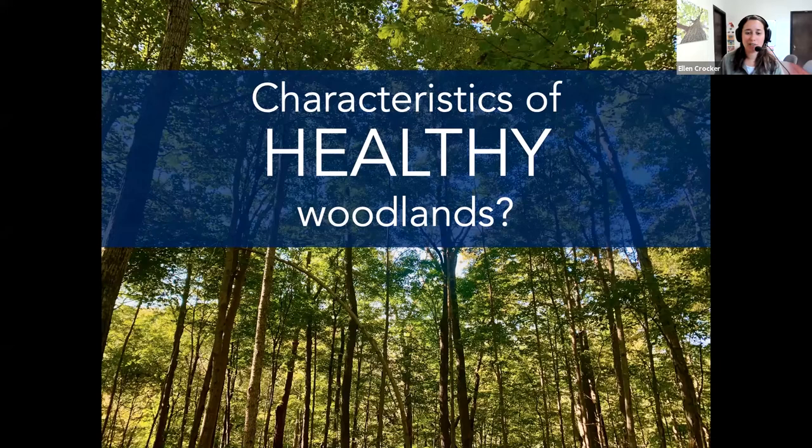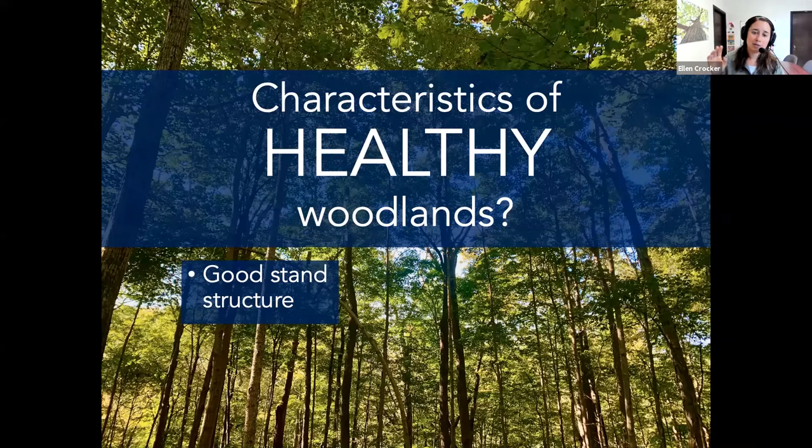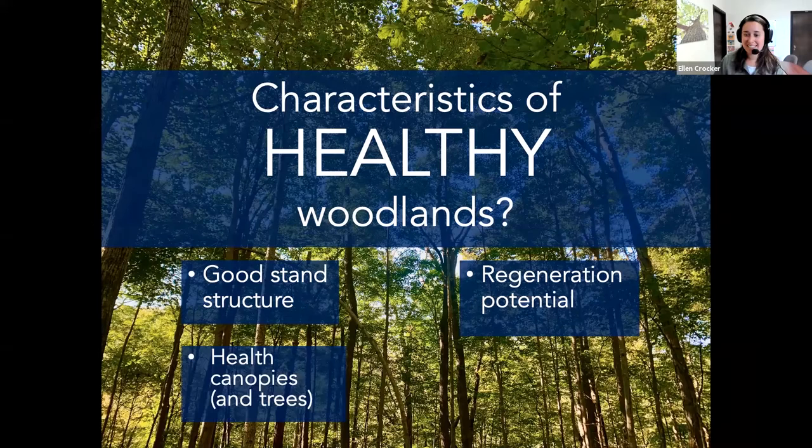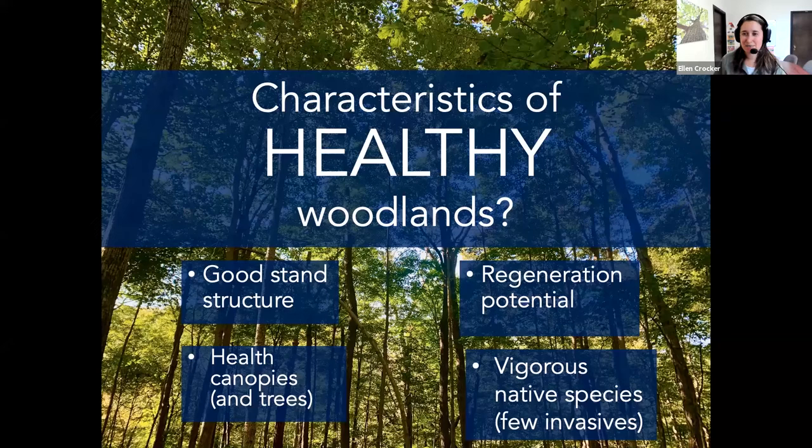What most people think of as healthy might include stands that are growing vigorously, trees with full canopies, stands that are sustainable and regenerating naturally, and stands meeting management objectives. When I think of healthy naturally regenerating forests, I think of good stand structure — little seedlings coming up, advanced regeneration ready to fill canopy gaps, big mature dominant overstory trees, diversity present, and regeneration potential. Also healthy canopies, vigorous native species, and few invasives — though it's really hard to find a stand with absolutely no invasives.